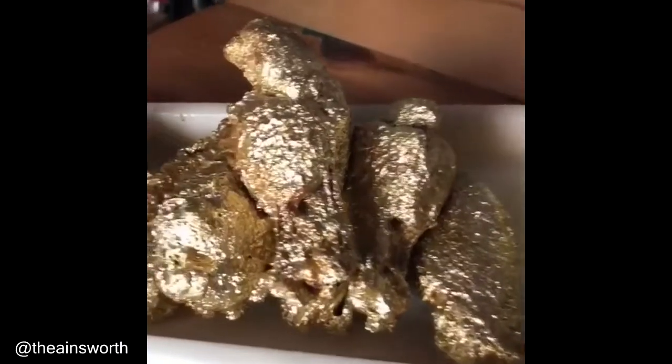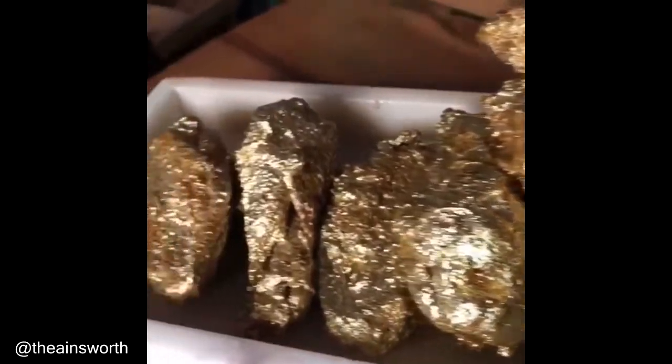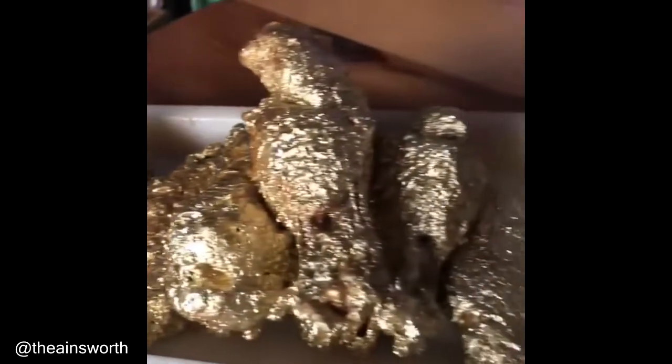There's a restaurant in New York that serves chicken that has been smothered in 24 karat gold. This order will cost you about a thousand dollars to prepare.